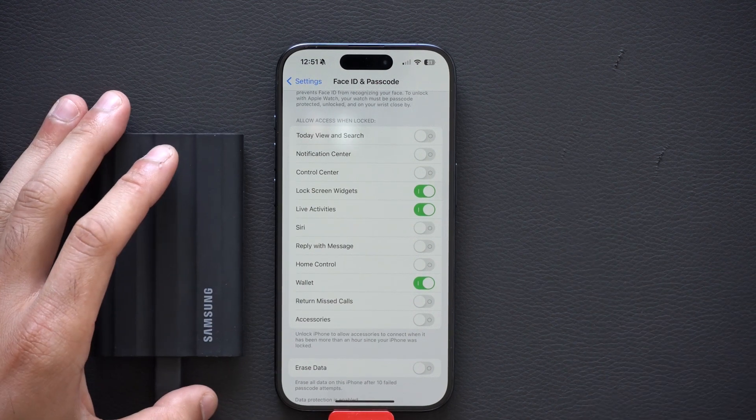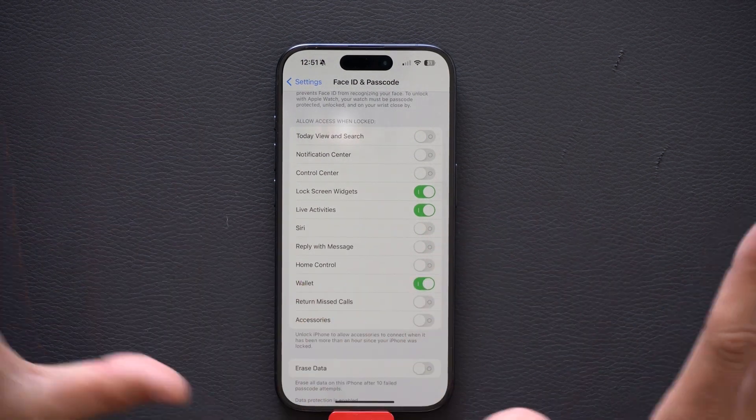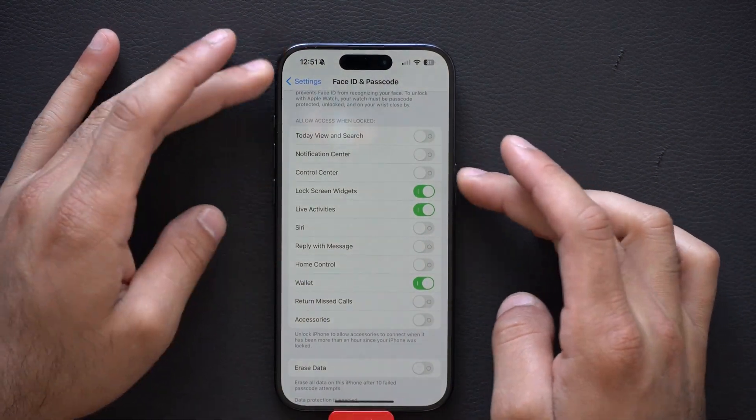— a foreign object and plug it into your iPhone to possibly install malware or extract sensitive information like your photos or videos. So accessories are turned off when my device is locked. That's one way to easily better protect your device.